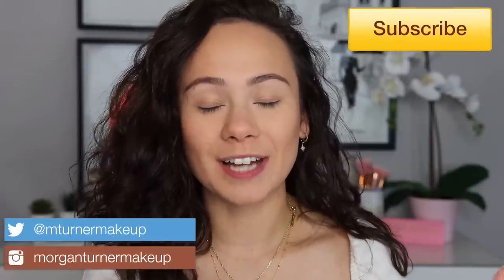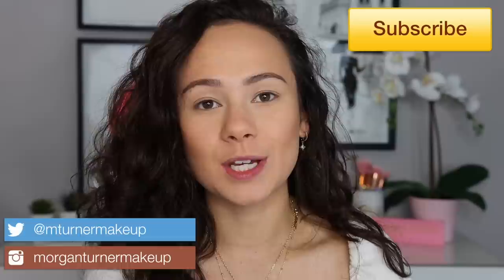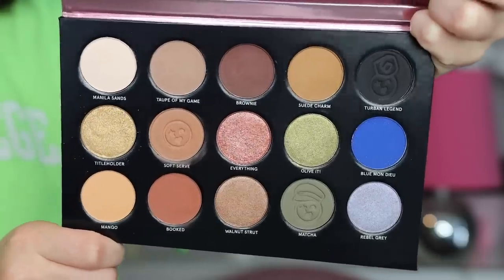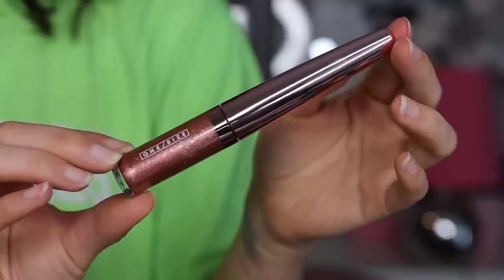Hi guys, what is up? Welcome to my channel. For today's video, I'm going to be doing a review on the new launch that just came out from One Size, which is Patrick Starr's new makeup brand. So I purchased the eyeshadow palette, the liquid liner, and one of the glitter toppers. If you want to see my thoughts, let's just get going.